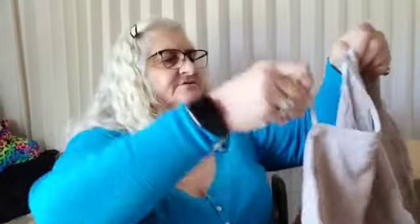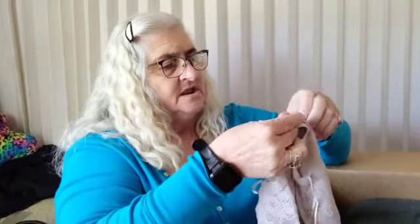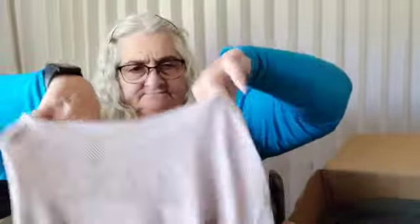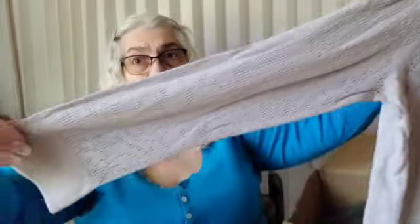Oh, here's a cute little sweater — this is also H&M and it is a medium. That's a cute little long sleeve sweater.